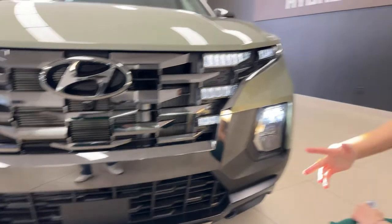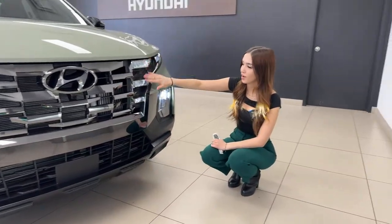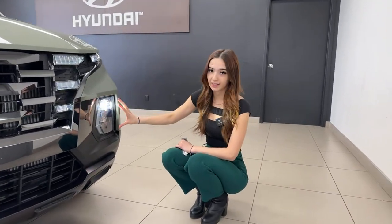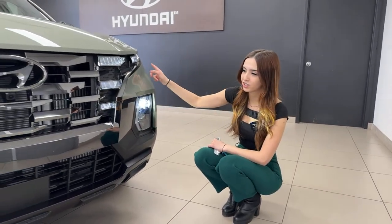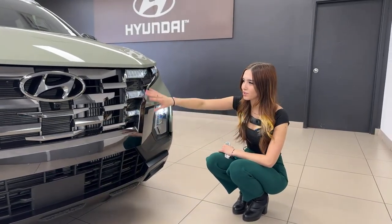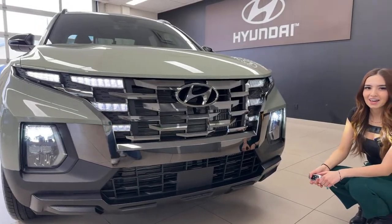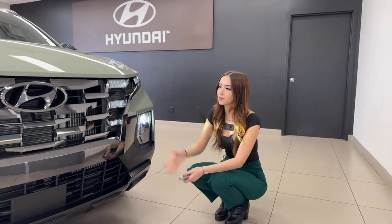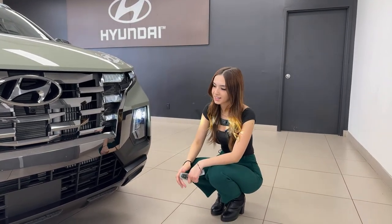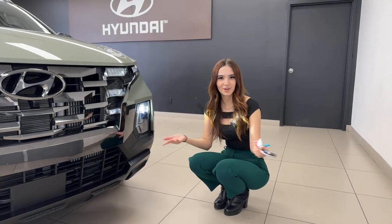We have a front camera located just underneath the Hyundai emblem — that's one of the safety features. There's also a full 360-degree camera system. The beautiful LED daytime running lights and full LED headlight unit look amazing. The DRL design has an almost wing-like, angel-wing finish — it's shared with the Hyundai Tucson. It looks aggressive yet luxurious.